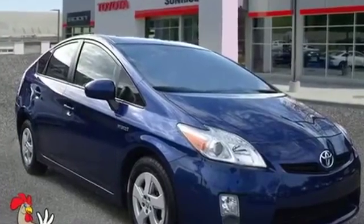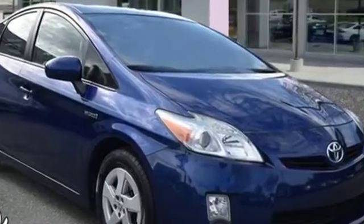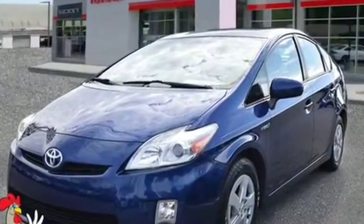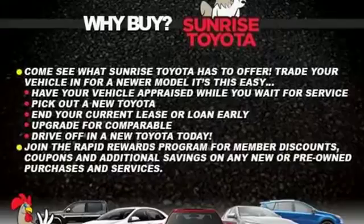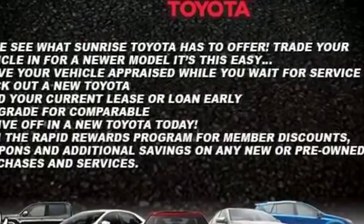2011 Toyota Prius. This sedan combines safety and comfort with style and performance. It strikes the perfect balance of fun and function, while offering heated side view mirrors, pass-through rear seat, gasoline electric hybrid, brake assist, keyless start, and power outlet.